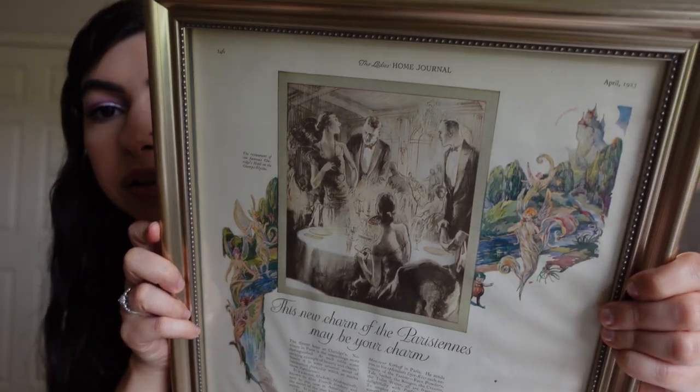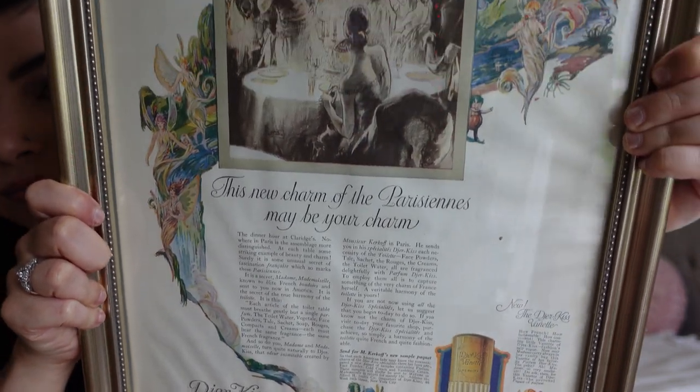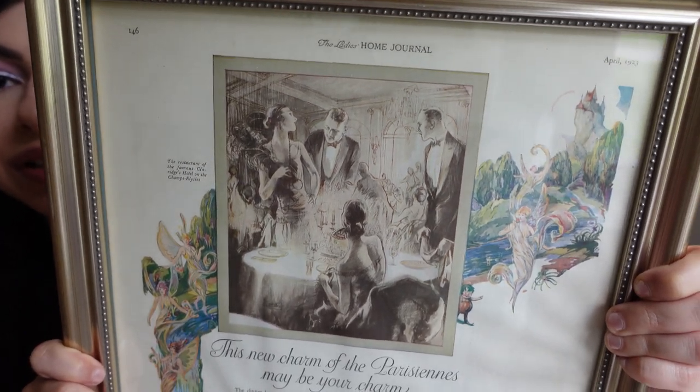This is also the Ladies Home Journal — April 1923 — so a little bit like three years later than the other one. This is so cute, and Du Jour Kiss is a Paris-based brand I believe, which is also why I love them. Also really, really cute. I like the frame it's in, so I haven't decided where I want to hang this one, but it's also very whimsical and cute. So I'm just so excited to now be collecting Du Jour Kiss advertisements. Definitely probably my favorite advertising I've ever seen. I just love the whimsical, fairy-like aspect of it.